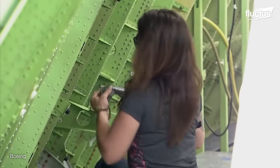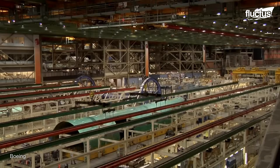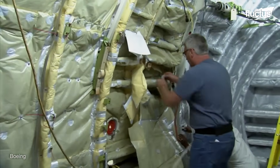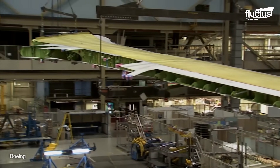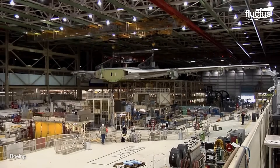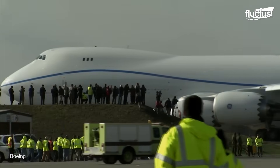Rather than relying on converted planes for cargo, Boeing also manufactures planes exclusively for this purpose. This is the case of the 747-8, whose manufacturing process is similar to that of the 747, but considering the specific design changes of a cargo aircraft. This includes a shorter upper deck, extra pallet spaces in the main and lower deck, and an increased maximum takeoff weight.